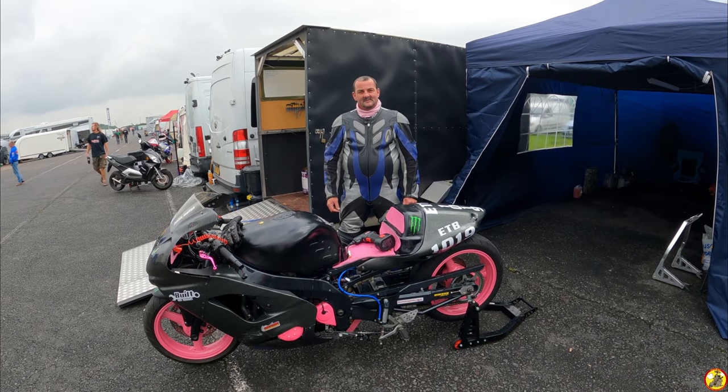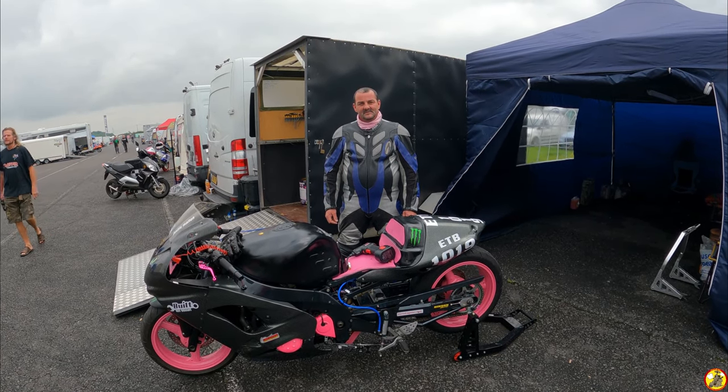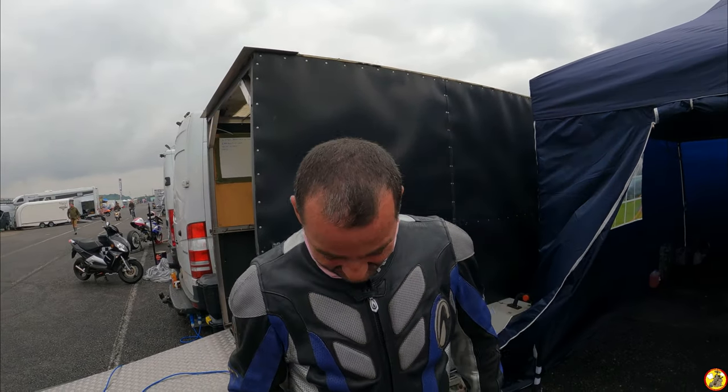Who are you, what are you riding, what time are you hoping to get this weekend, and what is Santa Pod to you? I'm Justin Moulton, I'm riding a ZX9R, and hopefully 11.75 or anything like that would be nice. Santa Pod is about having a bit of fun, gathering with your friends and just having a little bit of a laugh on the track. Fantastic, thank you very much.